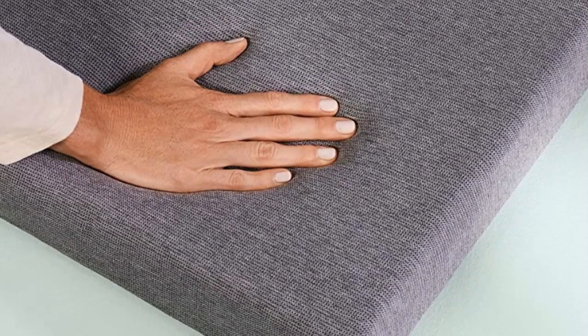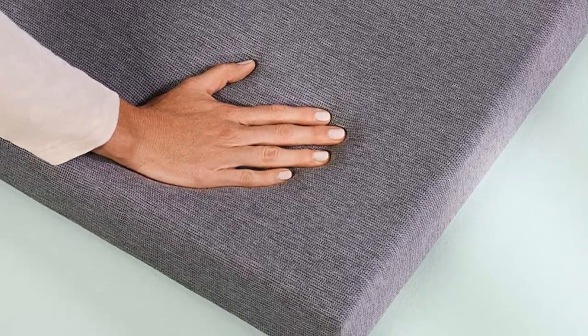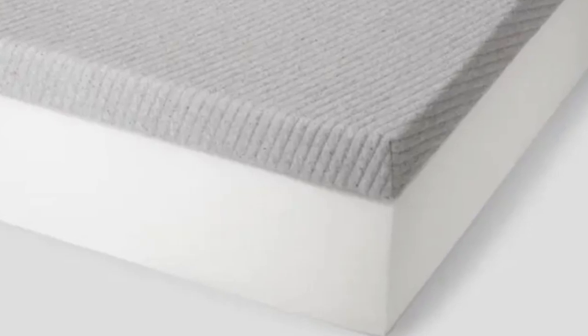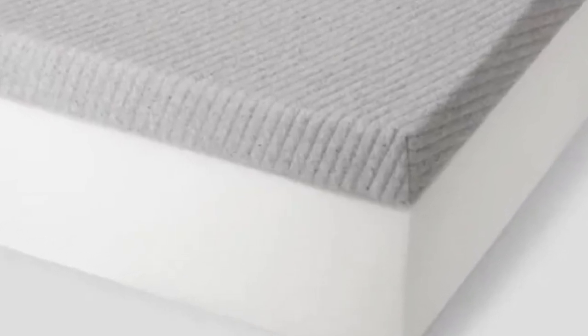Additionally, we noticed that the cover for this topper made for a tight fit. Initially, when we zipped the cover up, it was so tight it altered the shape and curled the edges of the topper. It took about a day for it to adjust and lay perfectly flat, so there is a bit of a break-in period.